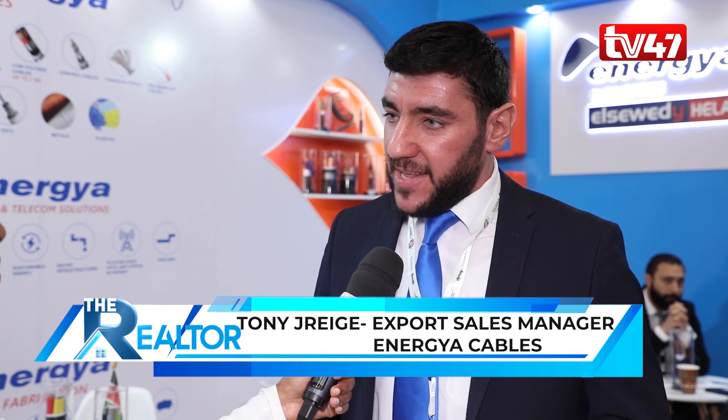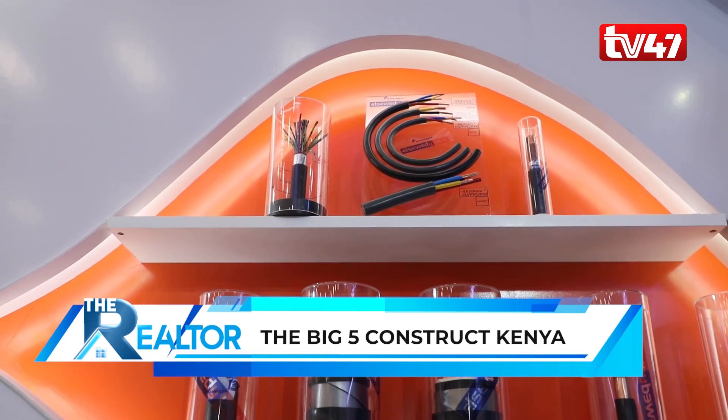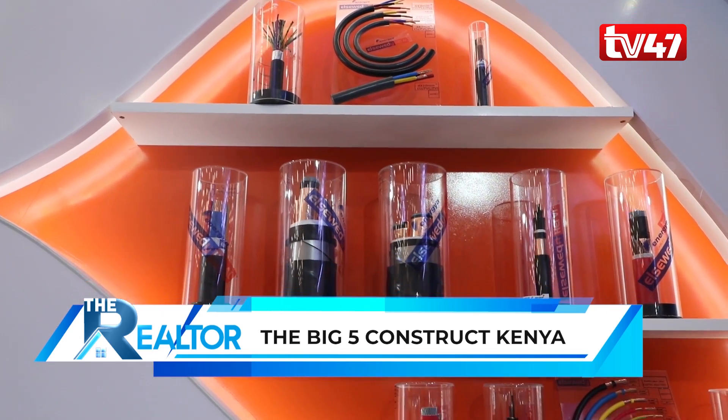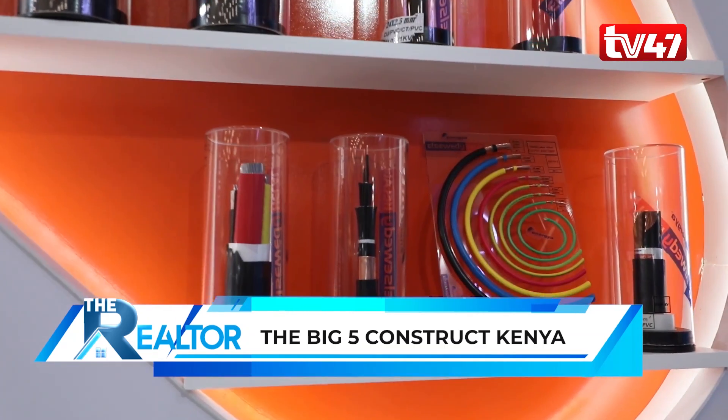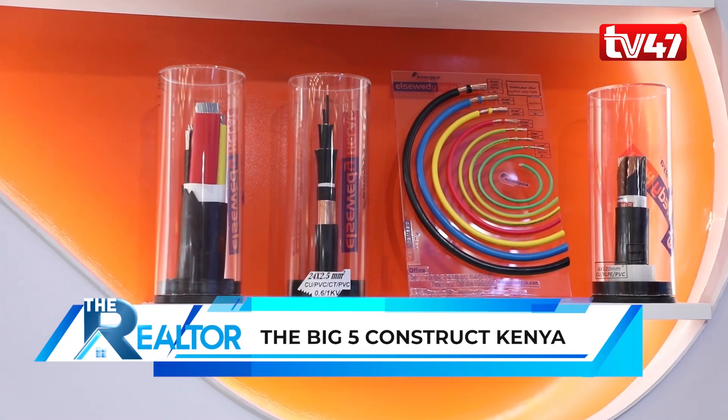We are here to increase our brand awareness in the African market, where we have already supplied products to Kenya specifically, and our aim is to increase our sales in this region. The major products we deal with are cables — from building wire cables used in housing all the way up to extra high voltage. We aim to increase brand awareness for medium and high voltage cables, and we are here with our full team including our sales representative for the region and our technical manager.